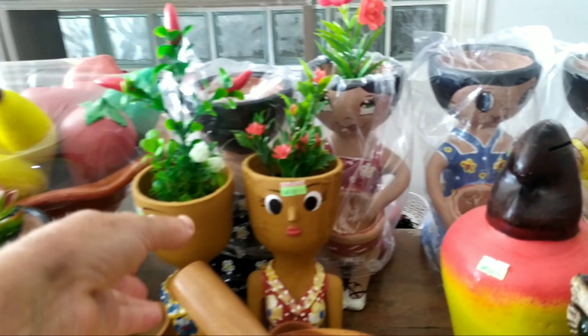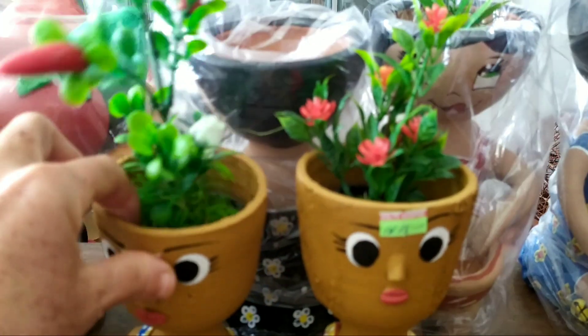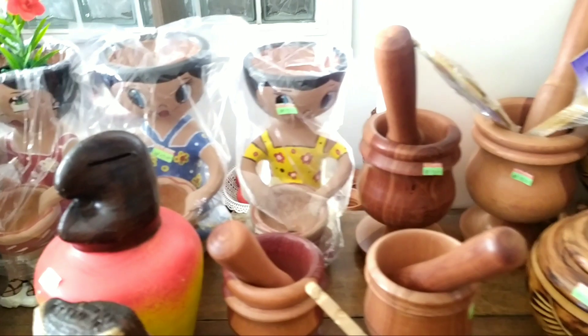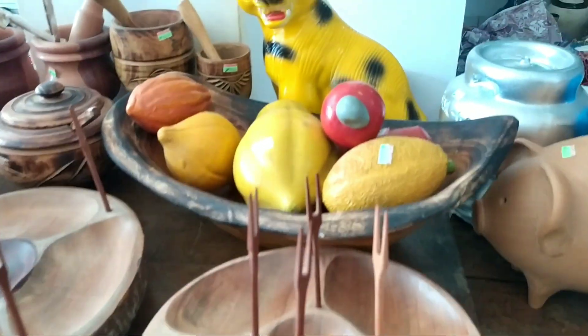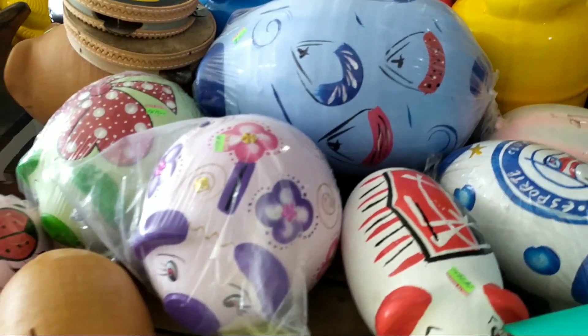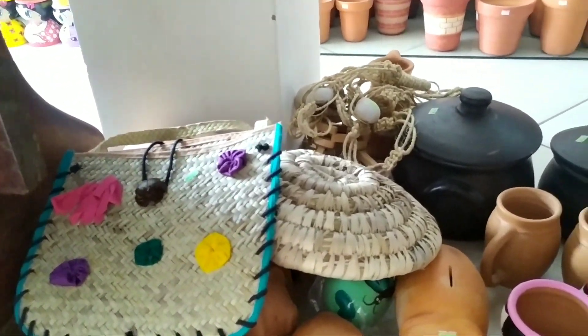Olha as ocas. Olha o famoso machucador. As bonequinhas tão lindas. Olha, pessoal, que boneca linda. Olha que lindo, para colocar, né, os pezinhos de plantas. Tudo muito lindo. Eu confesso a vocês que estou encantada com tanta maravilha. Os cestos, as bolsas. Olha que maravilha.